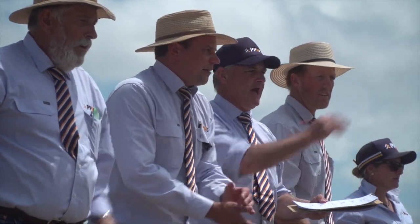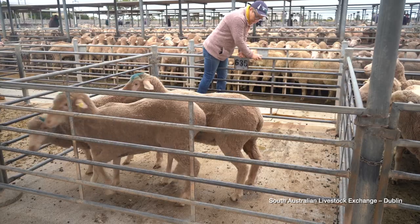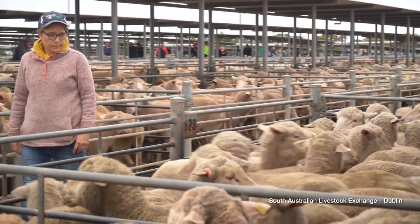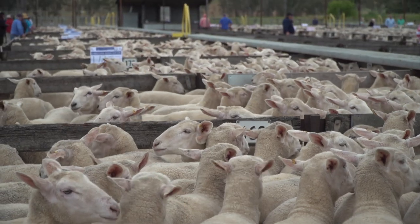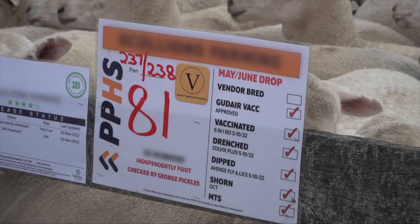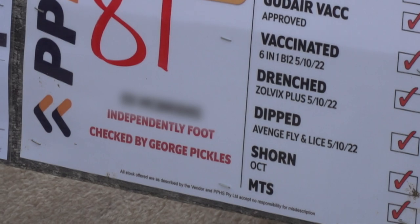Today we are at the Naracoorte Livestock Exchange, where there was a big first cross ewe sale which draws a lot of attention from around the state. If you are buying stock, I would recommend checking the paperwork before you get into looking at anything and making sure it lines up with your objectives for buying stock. There's no issue with hopping in and having a look at the pen, looking out for lameness, illness, any signs of other diseases, and soundness as well. You are the buyer — it's your right to check those animals before you purchase them. Today there were a few more placards on the pens that vendors had put up showing information about their drenching status, vaccination status, and some animals had been independently assessed for notifiable diseases, to give buyers more information about what they are actually purchasing.